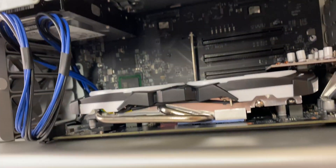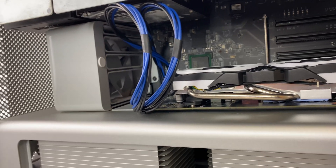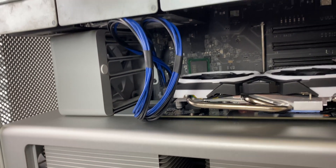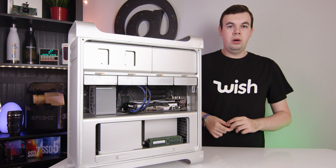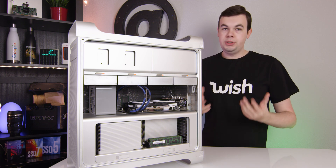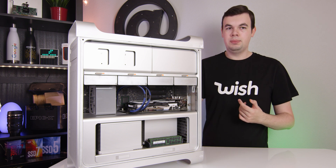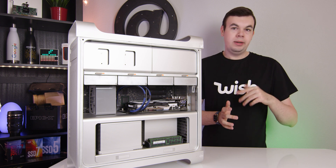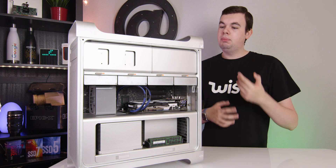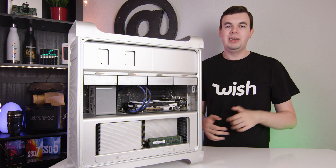We're using this cable right here, which takes the two mini six-pins and converts that to an eight-pin, which it is using right here. We also have one more add-in card up here, which is a four-port USB hub with USB 3.0 ports. This computer only has USB 2, so it's nice to have a couple USB 3 ports on the back, though this computer mainly runs headless in a closet.